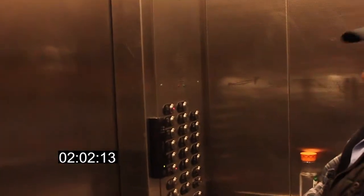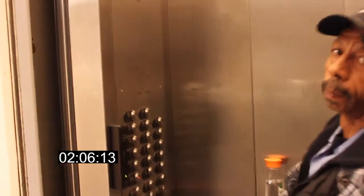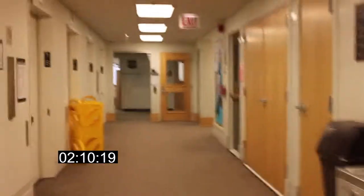Do you run the service elevator a lot to speed up the elevator traffic? Yep. Yep. Okay. All right. Thank you so much. You're welcome.